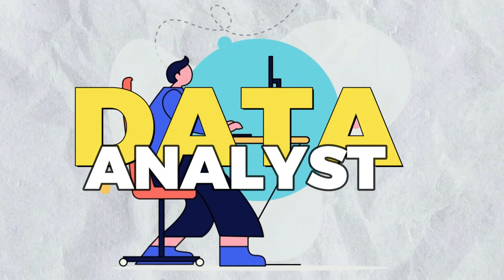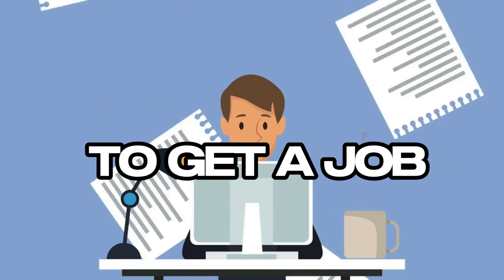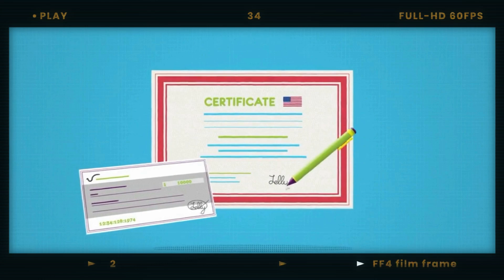Everyone who wants to become a data analyst should consider a certification, because if done right, it's one of the easiest ways to get a job. Without experience, you're stuck — why should they hire you over someone else? And that's when a certification comes in. It's a way to show that you have the skills and that you're employable.